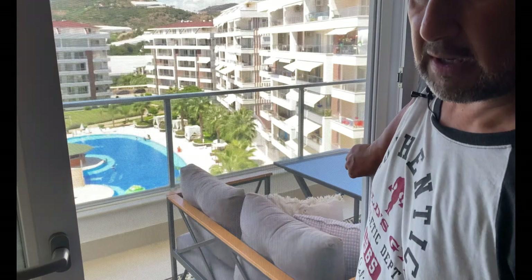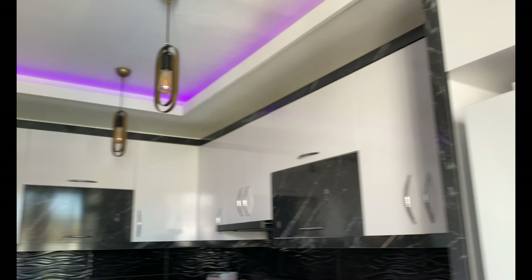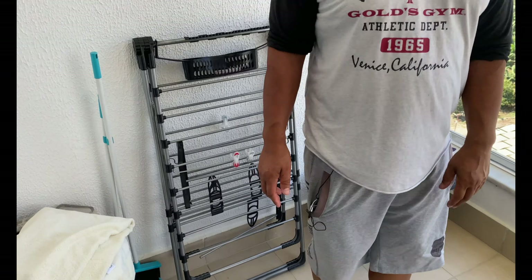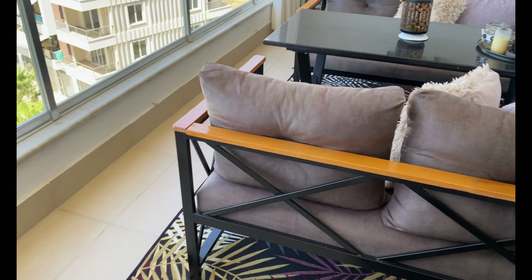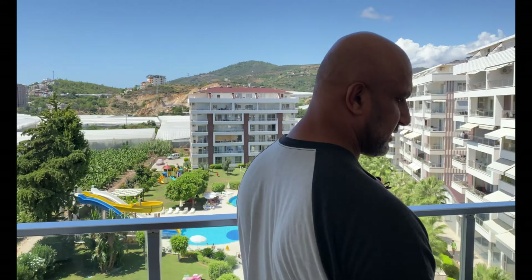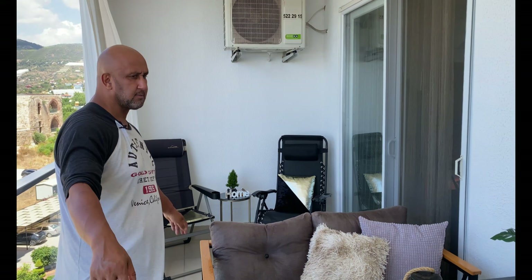Auch die Lampen hat Jenny gezeigt. Das ist der Hauptbalkon — auch sehr groß. Die Balkone sind mit eingerechnet. Dieser Balkon ist so lang wie das Wohnzimmer und die Breite ist ungefähr 2,5 Meter. Man hat hier, wie ihr seht, für vier Personen sehr, sehr leicht Platz. Da kann man auch noch einen Wäscheständer hinstellen.